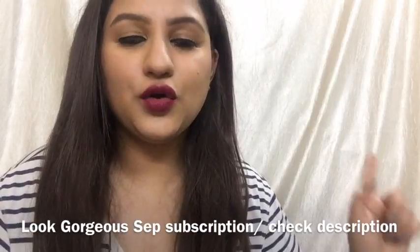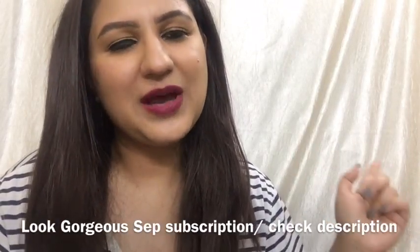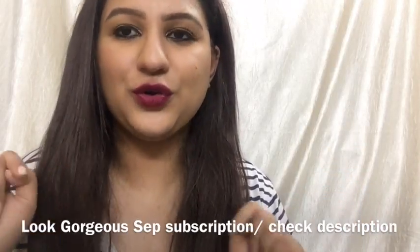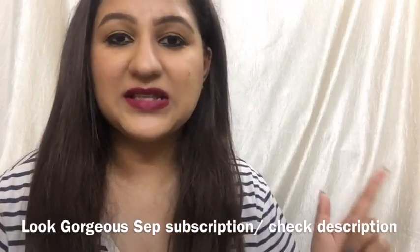Also, I would like to add that the Look Gorgeous August subscription box is still available, so you can also buy that — it will also be in the description box. Keep on watching to see what all products are available in this month's box.